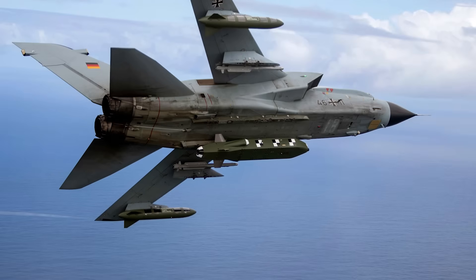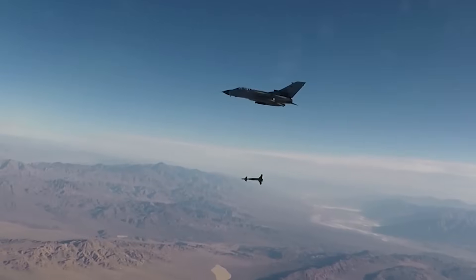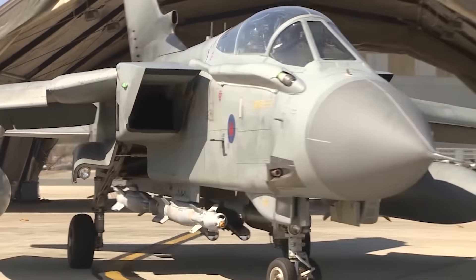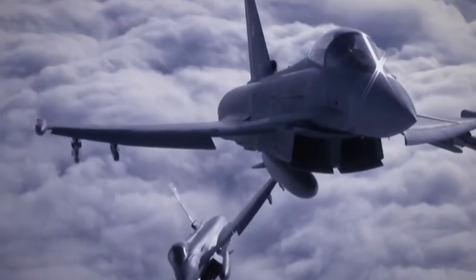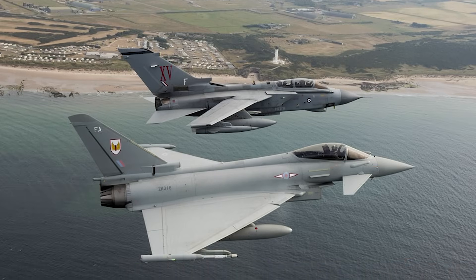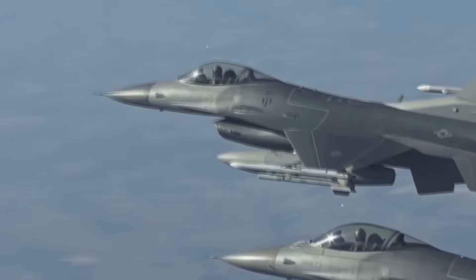Despite being designed in the 1970s, the Tornado still plays a vital role in Germany's air operations. The Luftwaffe maintains a fleet of about 90 Tornadoes, divided between strike and reconnaissance units, continuing to train for both conventional and nuclear missions. When compared to the Eurofighter Typhoon, the differences are clear yet complementary: the Typhoon is a highly agile air superiority fighter, while the Tornado remains a dedicated strike platform built for low-altitude, high-speed penetration and precision bombing. Together, the Typhoon clears the skies while the Tornado strikes the ground.